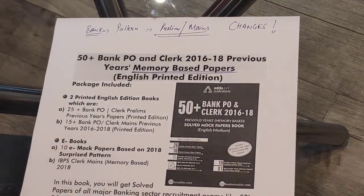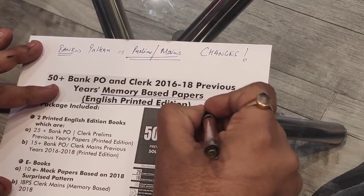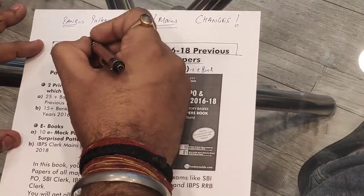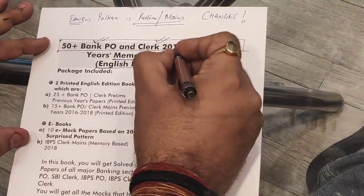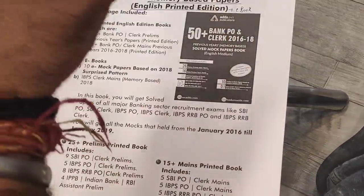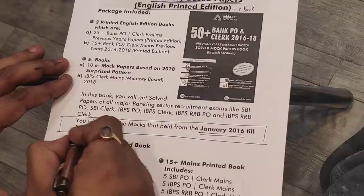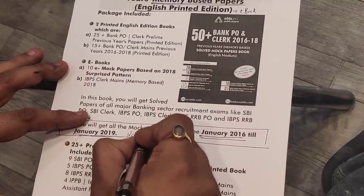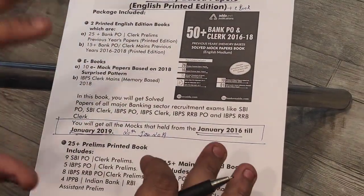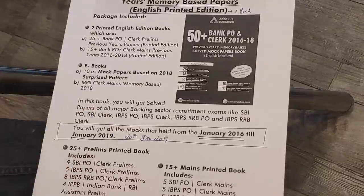For your help with memory-based papers, we have come up with printed editions and an e-book — a combination of both — where we will give you 50 plus previous year papers of bank exams from 2016 to 2018. In this particular package, you will have mocks from January 2016 to January 2019, including the 20th January clerk exam as a memory-based mock. This is the 50 plus Bank PO and Clerk 2016 to 2019 papers book and e-book.